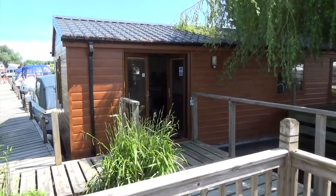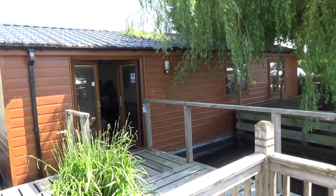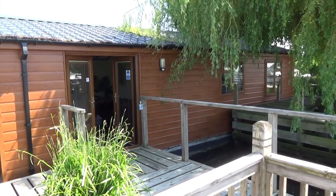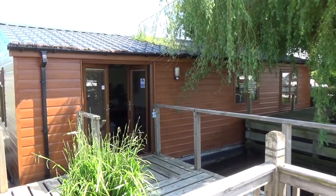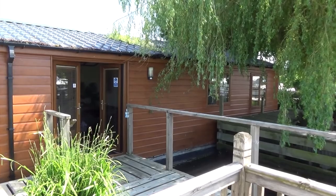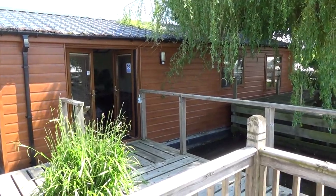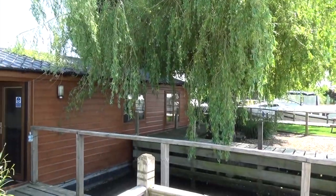Hi everyone, it's Graham here and today we're going to show you another little self-catering accommodation which we've come to stay in. This one's a little bit unusual because it's a houseboat — something I've always fancied doing. It's in Brundle, which is on the Norfolk Broads in Norfolk, and it's called the Willow House, hence the big willow tree there.